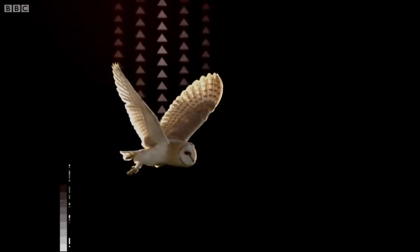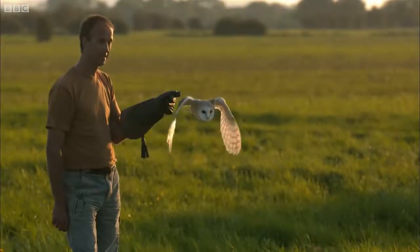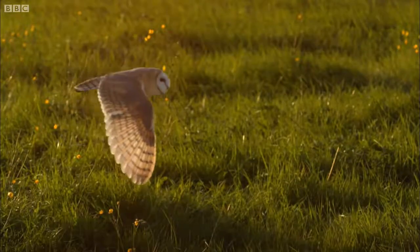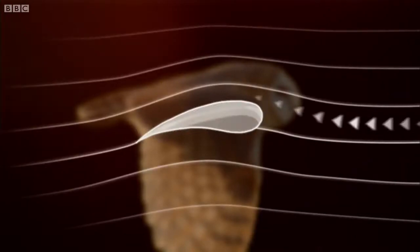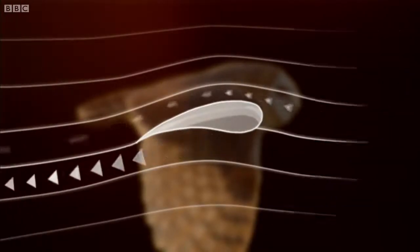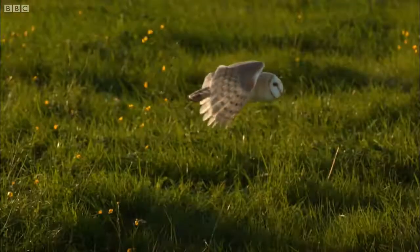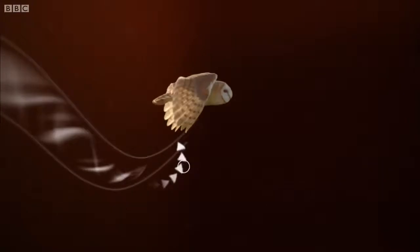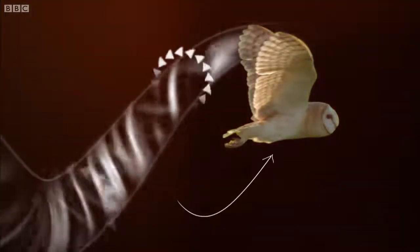Birds use their wings to create lift and thrust. But how do they do it? Birds' wings are the shape of an airfoil. Air travelling over the top of the wing has to travel faster than air travelling beneath. This creates a difference in air pressure, which generates lift. To gain forward momentum, birds flap their wings. This makes the air flowing over them spiral off the trailing edge. These vortices thrust the bird forwards and upwards.